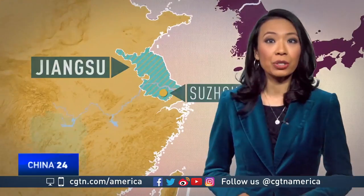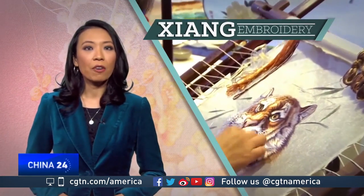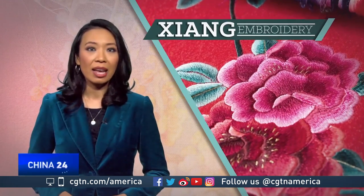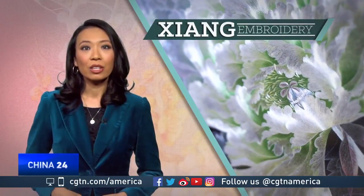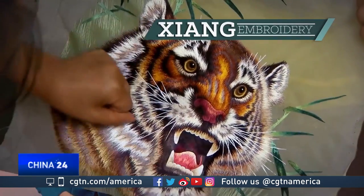A second style started in Hunan province some 2,300 years ago — it's called Xiang Embroidery. Pieces are done on transparent chiffon silk and involve loose stitches using more than a dozen shades for each color. This helps create contrast between shadow and light, contributing to a 3D effect. The most common designs are lions and tigers.